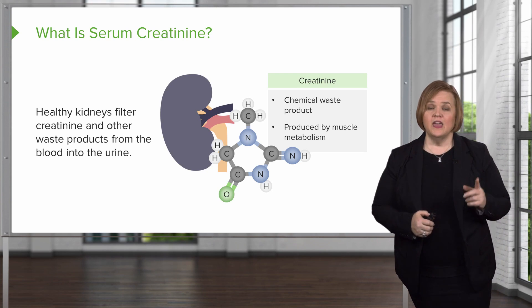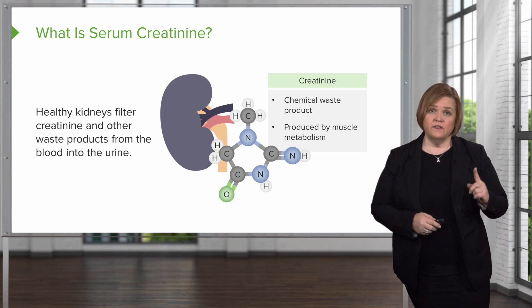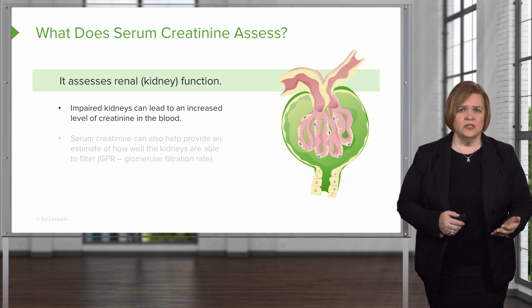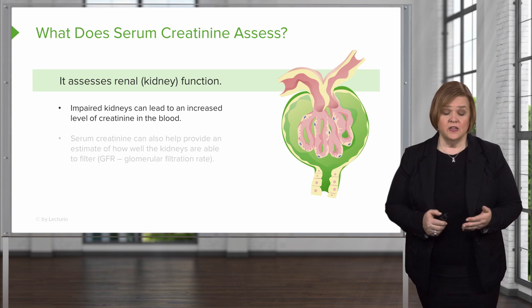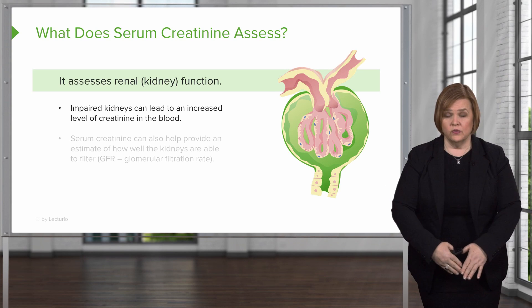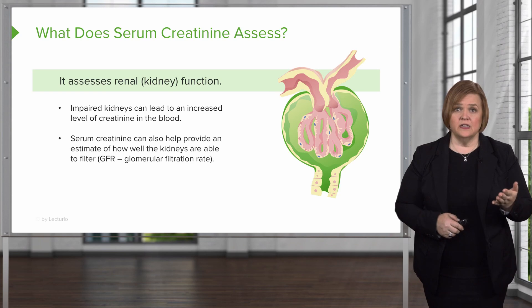If the kidneys are not doing well, we're going to have elevated serum creatinine levels, because serum creatinine helps us assess renal function. Impaired kidneys lead to higher levels of creatinine in the blood because the kidneys can't filter it out and deposit it into the urine to be excreted. You end up with higher levels remaining in the blood.